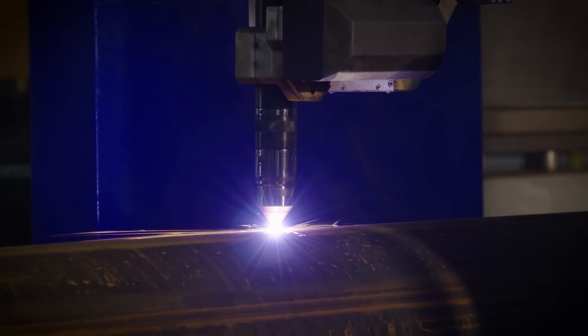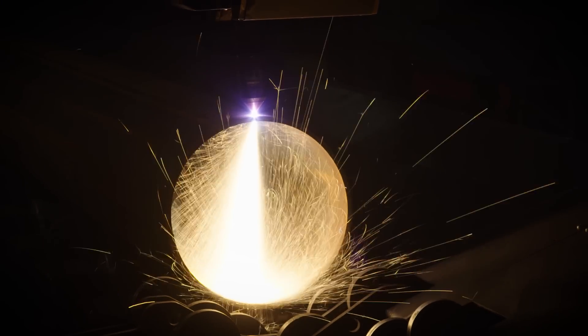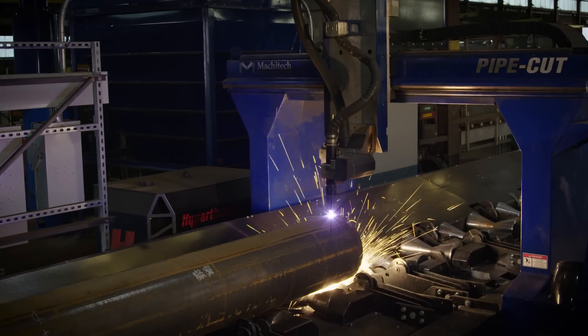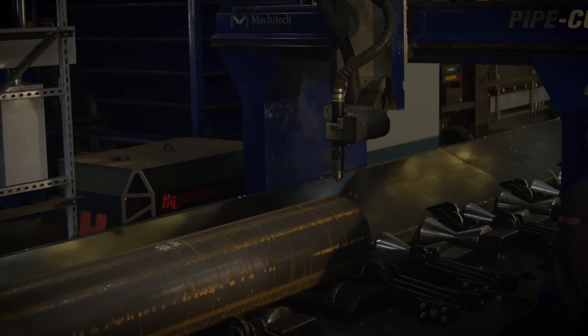Before we had the Pipatherm XPR, we would have to lay things out with a template and then cut it, most likely with the oxy-acetylene torch. So what would take 8 to 16 hours, we now do in less than an hour.